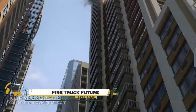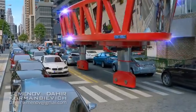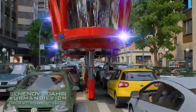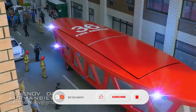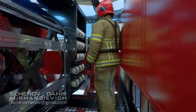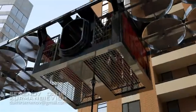The firetruck of the future is set to revolutionize firefighting with cutting-edge technology and sustainable power. Running on electric or hybrid engines, these trucks will deliver zero-emission performance while still packing incredible power. They'll feature AI navigation, advanced sensors, and drones that provide real-time data from above, giving firefighters a clear strategy before they even arrive at the scene. Robotic arms and automated systems will take on the most dangerous tasks while high-capacity water and foam cannons maximize efficiency.